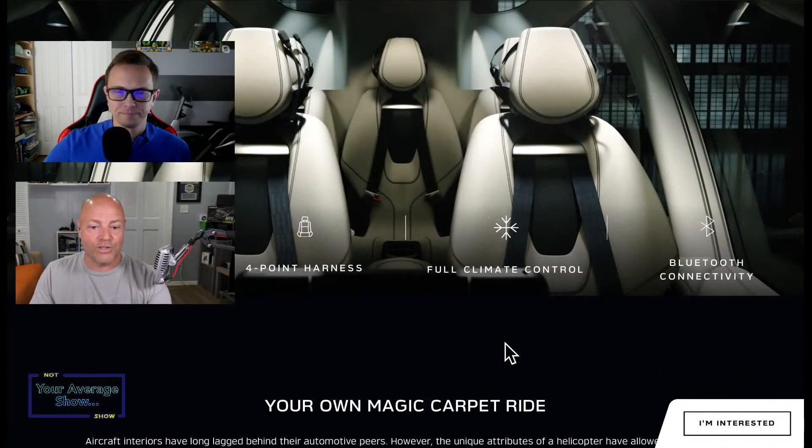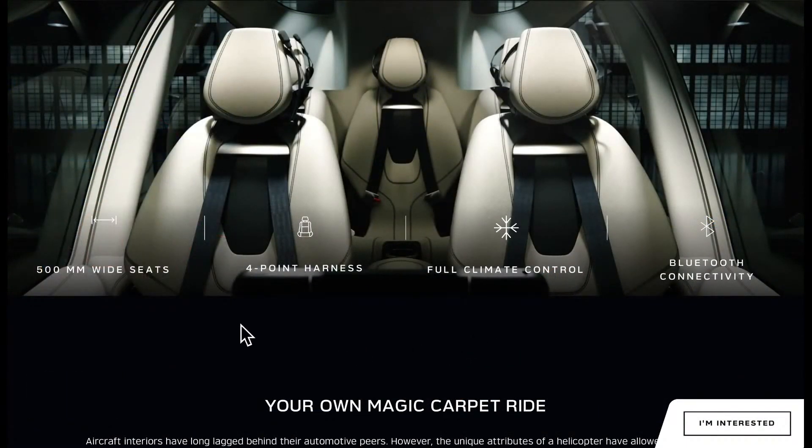It does have 500-millimeter wide seats, which is great because half the helicopter seats in the industry are terrible. It's got full climate control and Bluetooth connectivity. Corey and I can speak to the fact that flying helicopters in 90-degree-plus heat without air conditioning sucks — in black pants, because you've got to look the part for your professional job. So full climate control is a big deal.